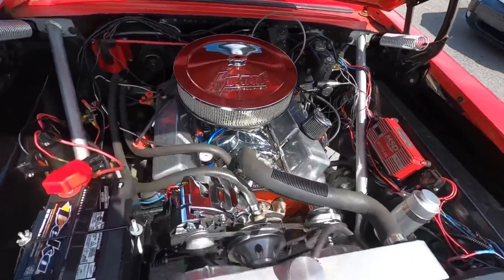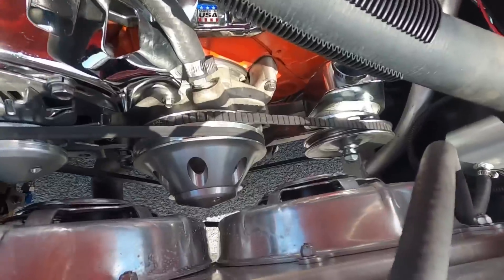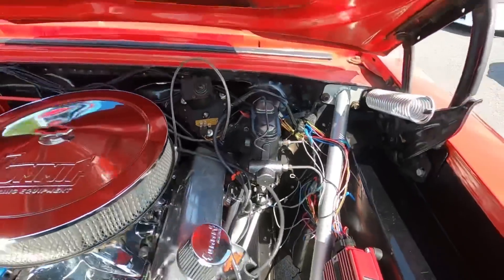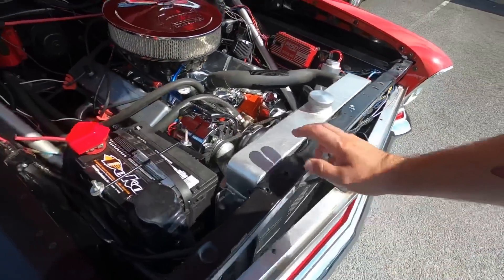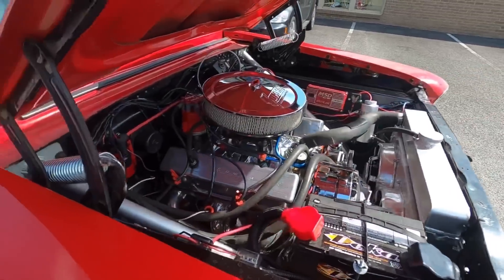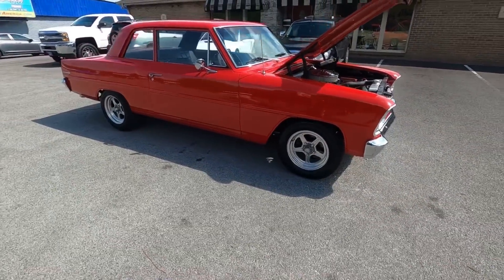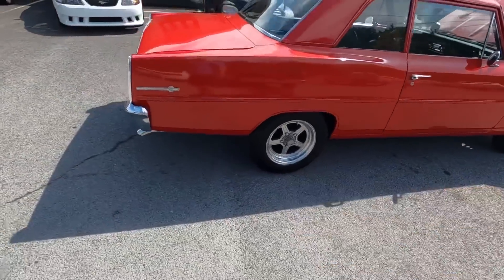It's got a 350 under the hood, looks pretty sweet with all the upgraded pulleys. It has power steering but does not have power brakes on this one. Aluminum radiator, aluminum overflow, disc brakes in the front, billet specialty wheels, drum in the rear, dual exhaust out the back.